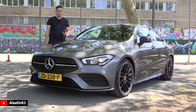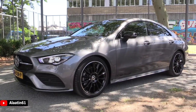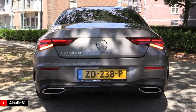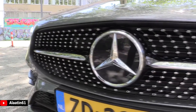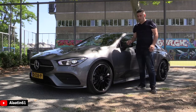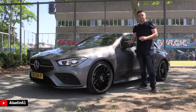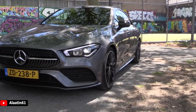In this video I will show all the details and we will do a test drive. The specs about the CLA 200 petrol engine: it has 163 horsepower, 250 Nm of torque. It's a front-wheel drive car, 0 to 62 in 8.5 seconds, and the top speed is 225 km per hour — that's around 145 miles per hour. It has a 7-speed automatic transmission. The engine is a 1.4-liter 4-cylinder inline petrol engine, and the fuel capacity is 43 liters.